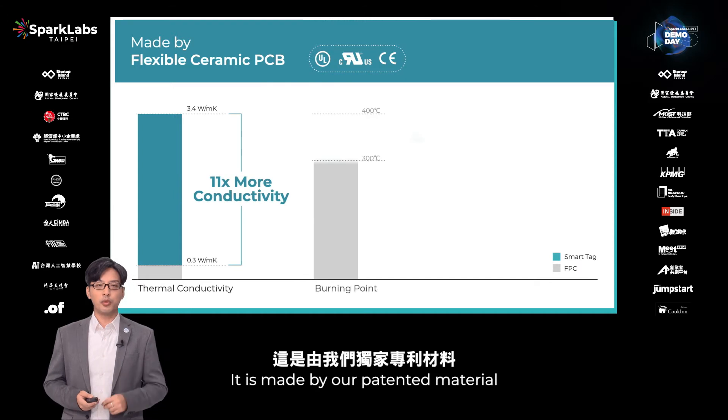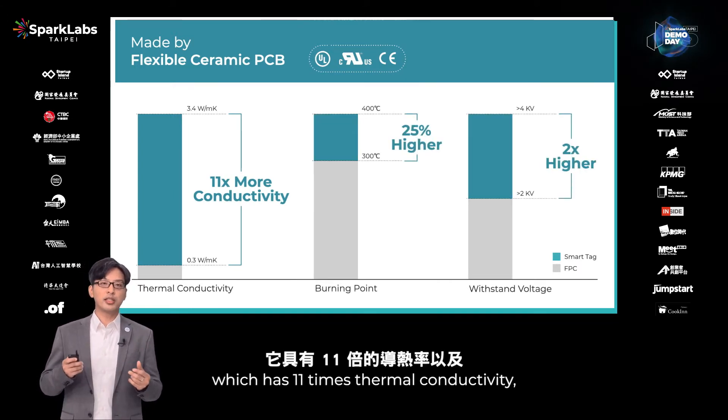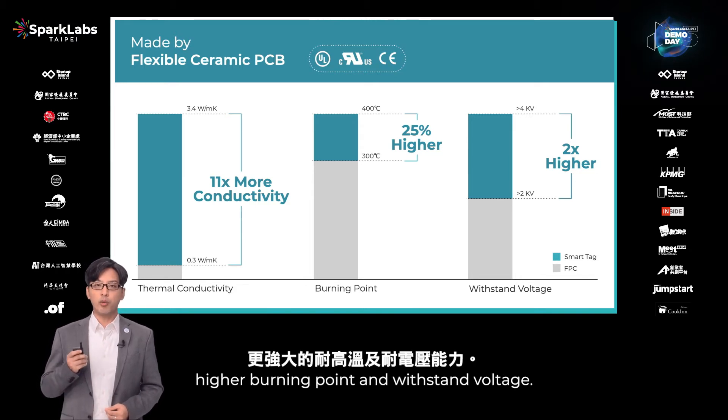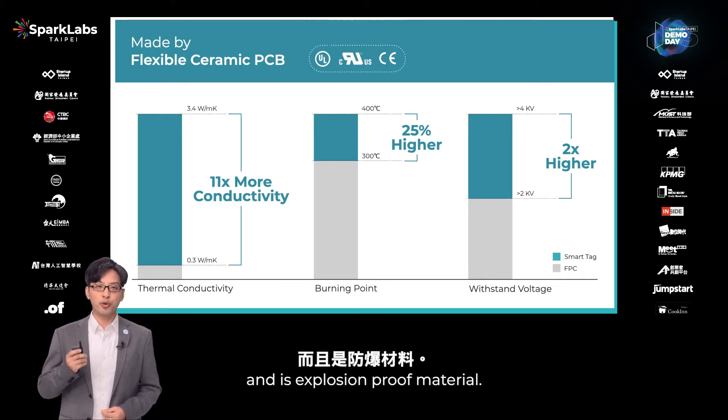It is made by our patented material, the flexible ceramic PC board — with 11 times higher thermoconductivity, higher burning point, and withstand voltage. It is extremely safe for industrial environments and is also explosion-proof.